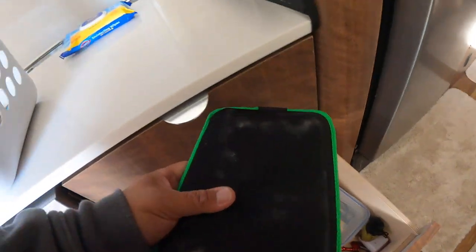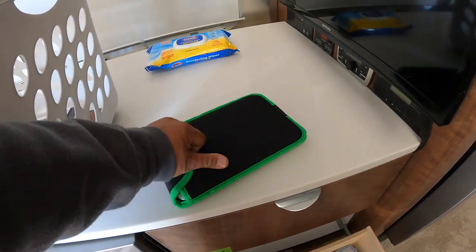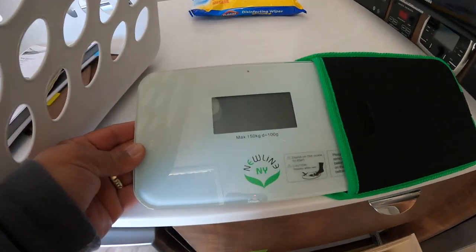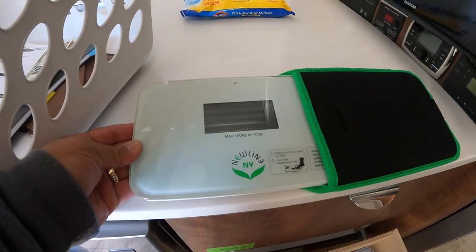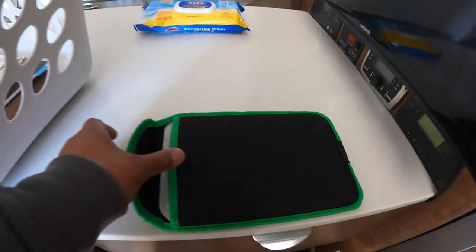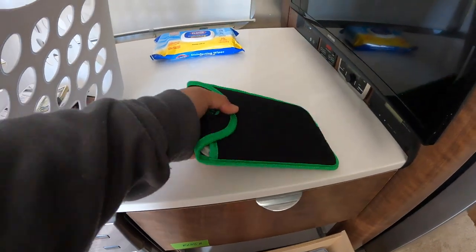This is a scale, and it works. You just have to lean and hold yourself steady against the wall.